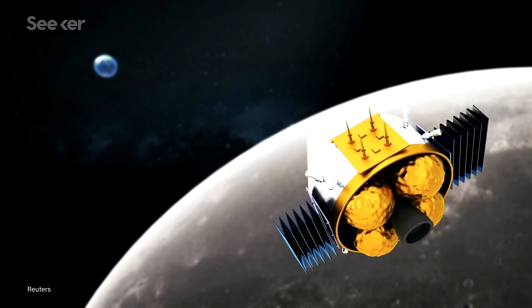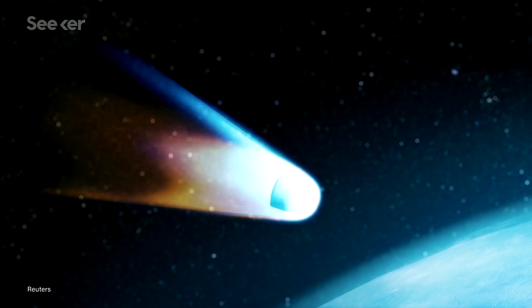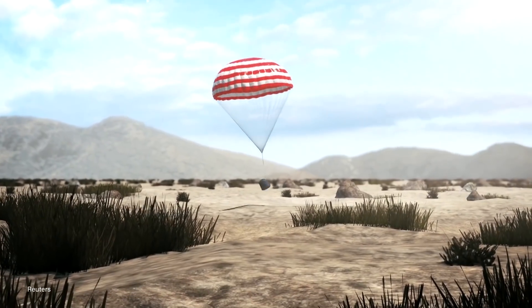From there, the return module will separate to make the 5,000 kilometer journey back to Earth, where it will re-enter the atmosphere for a parachute-assisted landing.